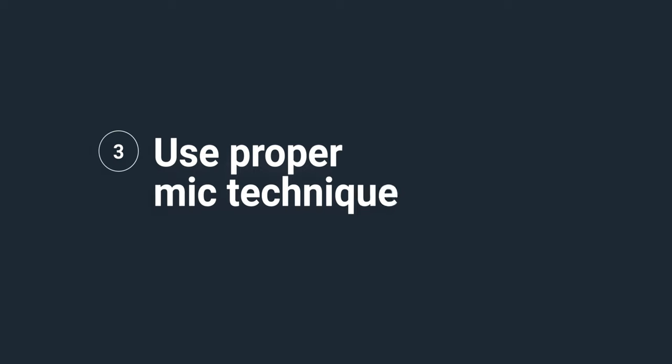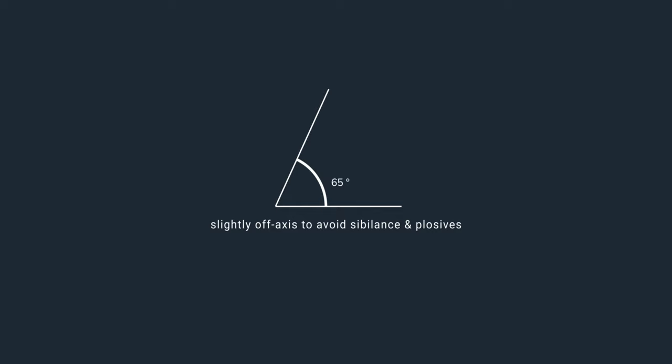Use proper mic technique. Position your microphone close to your mouth to capture clear audio. And if you're using an overhead microphone, direct it at an angle toward the sternum. This will allow you or your interview subject to move subtly back and forth without losing the good quality audio. Positioning microphones is crucial — you don't want the microphone to become misaligned if you or your subject perform any movements while recording.